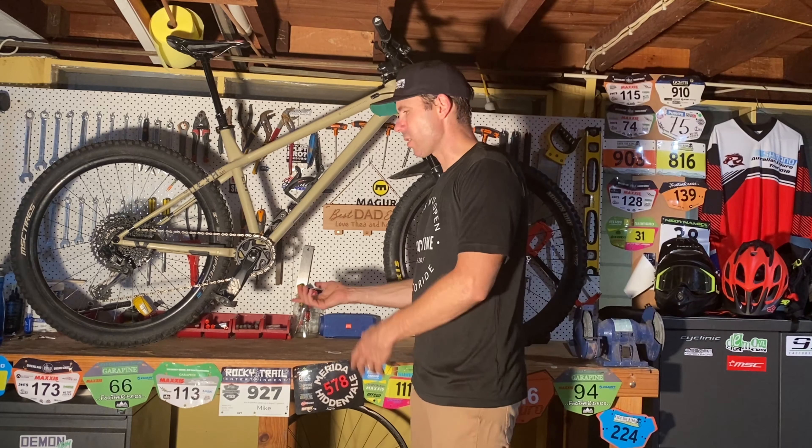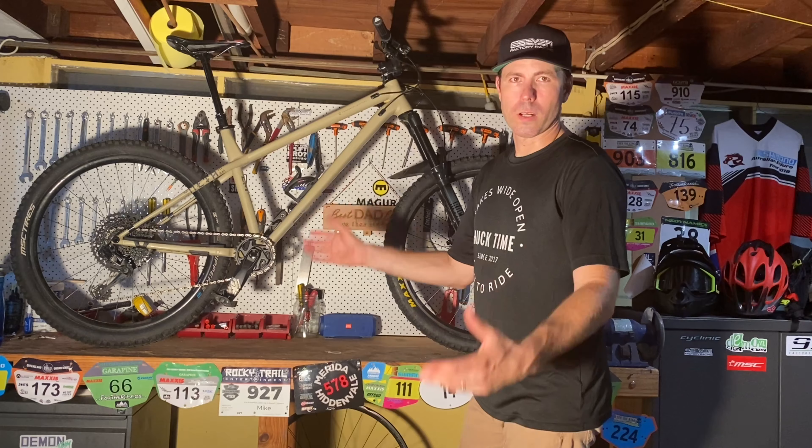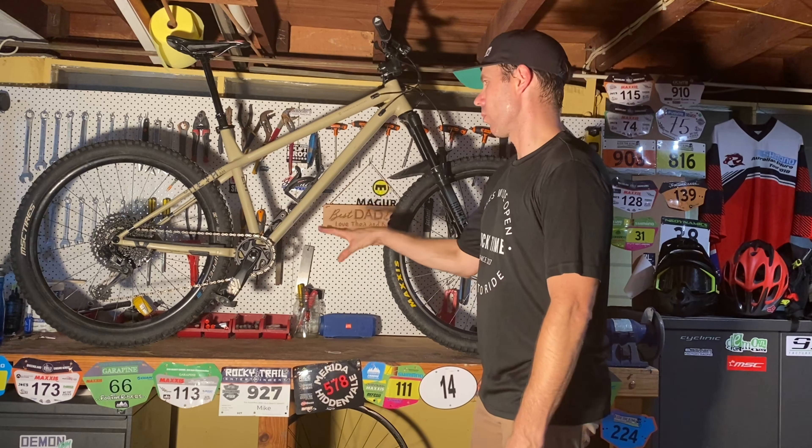We'll probably end up switching between flats and clips, but it's always good to have a bit of a mix. The good thing is that being a hardtail with no rear suspension, when you're getting bounced around you're still clipped in, which is good.